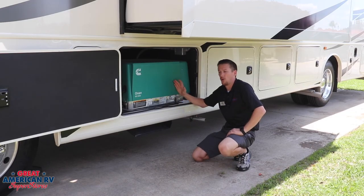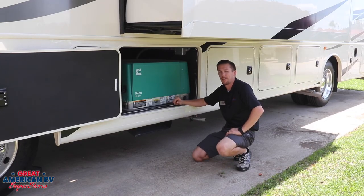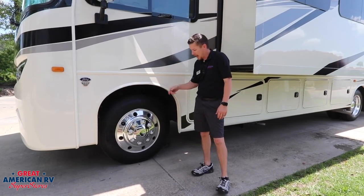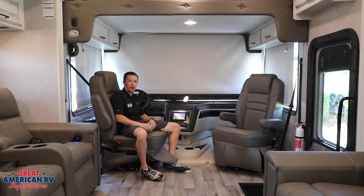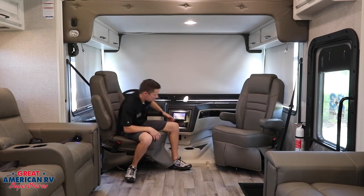Also standard equipment is our Onan 5500 generator. If you want to match style with shine, you can do that with these nice 22 and a half inch shiny aluminum rims. When you're done driving and ready to set up, you've got two extra chairs that flip around for extra company.